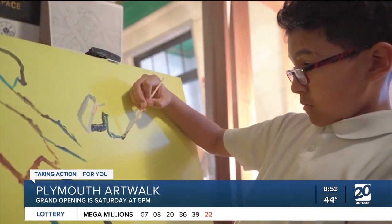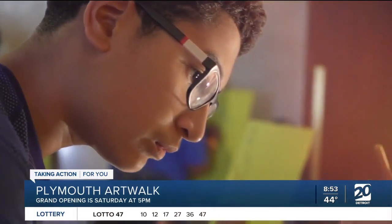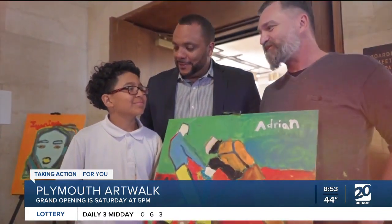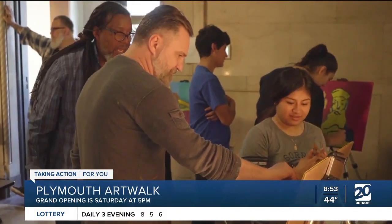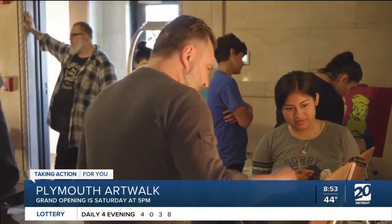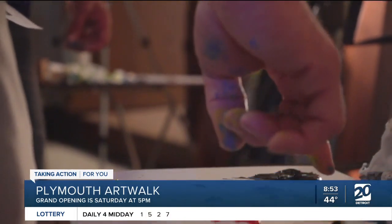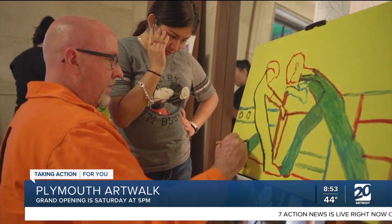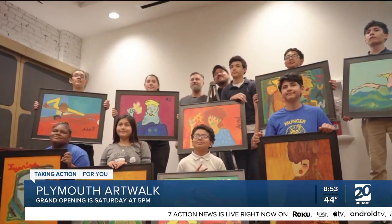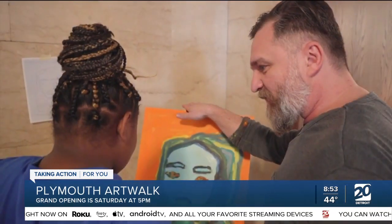How did the Plymouth Art Walk project even get started? Who or what inspired it? We had kind of halted programming due to COVID, and then a donor came forward interested in possibly painting a mural. So we got together with my executive director Greg Kaufman and the Art Foundation team and began to look at alleyways and underutilized spaces in downtown Plymouth and how we could conceive those as more of a gallery wall space.